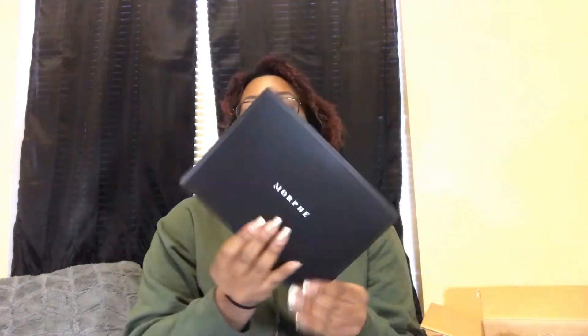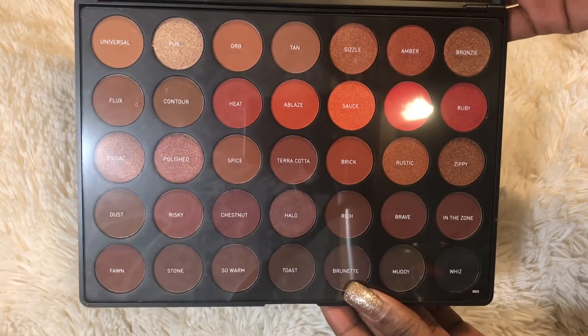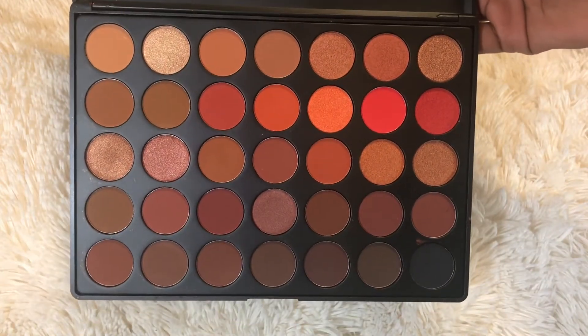Last but not least I'm so excited about this — the Morphe 3502 Second Nature palette. Oh my god, I haven't even opened it yet, I saved it for you guys. I really wanted a palette with some oranges and reds in it and I'm so excited to start doing looks with this. Two of the shades might be mixed up but I'm really excited. That's everything — my box is empty! Thank you guys for watching, please don't forget to subscribe, and I'll see you in my next video!